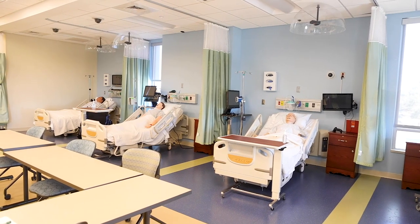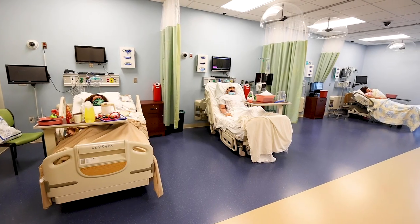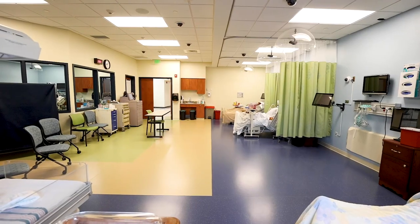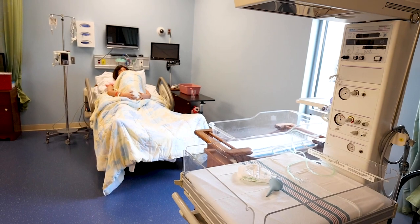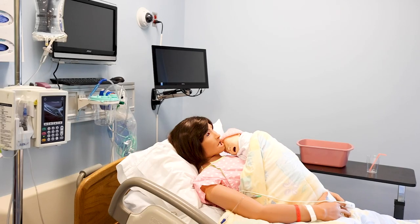Students will also have the privilege to learn in our new state-of-the-art simulation center. Our simulation center is designed to provide students with a genuine, lifelike, thought-provoking learning experience. Students will have the opportunity to actively participate in simulations that they may not have the opportunity to see in the clinical setting.